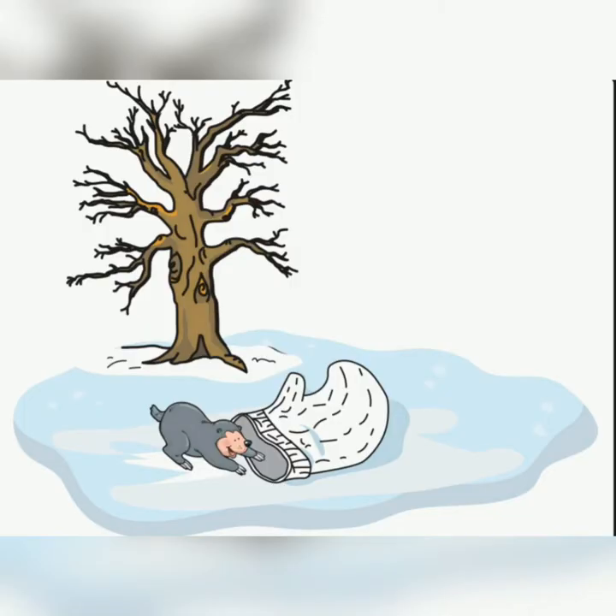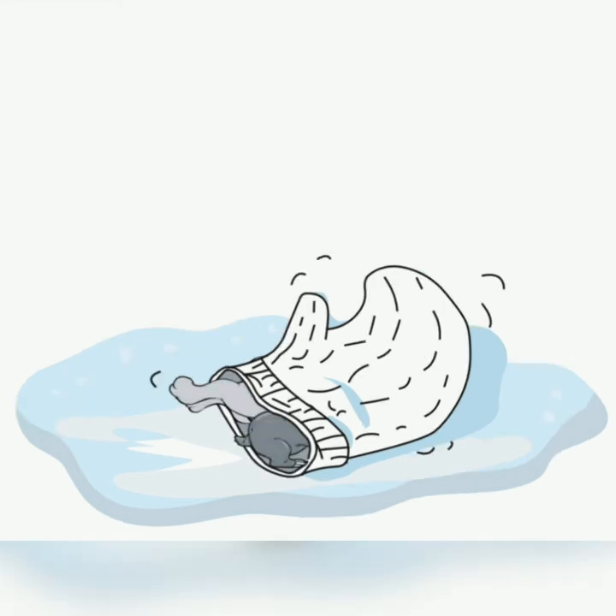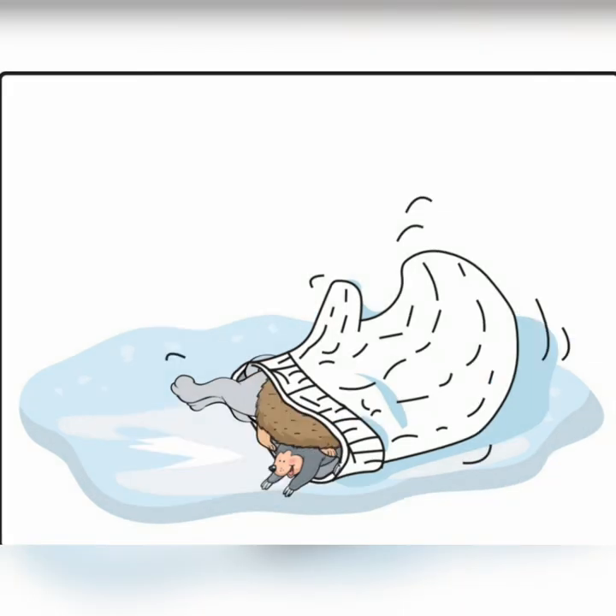One day, a mole found a mitten in the snow and climbed inside. Along came a rabbit. Make room for me, said the rabbit. And they wiggled and waggled until the mitten was big enough for the two of them. Along came a hedgehog. Make room for me, said the hedgehog. And they wiggled and waggled until the mitten was big enough for all three of them.